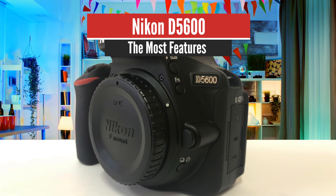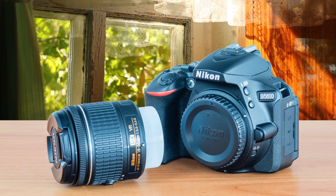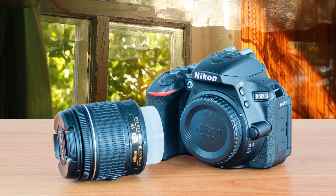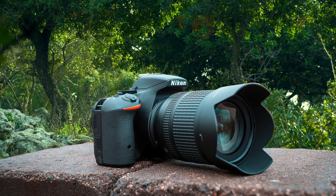Number 5: Nikon D5600 – The Most Features. Starting off, we have the Nikon D5600. It's pretty affordable, convenient to use, and has all the features needed to make your photography experience much more enjoyable. Let's check it out.